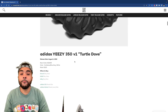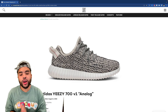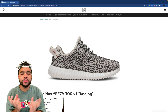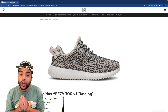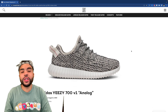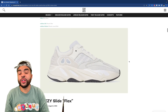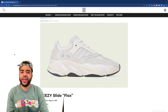The most anticipated is the Turtle Dove. Apparently these are gonna have a more sturdy form because the OG pair were more flimsy and foldable. I don't really care — I'm gonna be trying to go for these regardless. Turtle Doves would be a lovely addition to the collection. Must cop. The 700 V1 Analog is just not really my cup of tea — too much white, nothing on it.